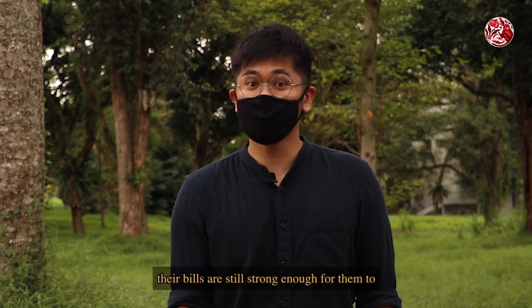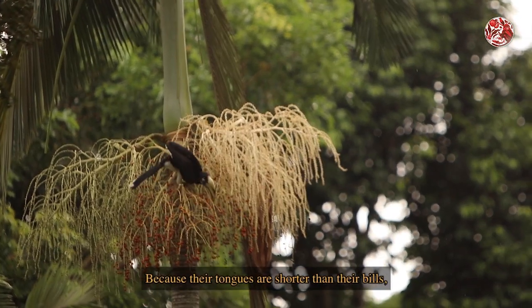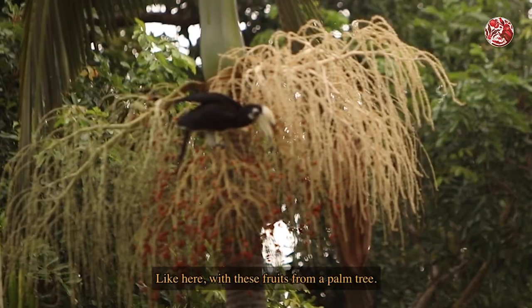Even then, the bills are still strong enough for them to eat through fruits like papayas and durians. Because their tongues are shorter than their bills, they need to knock their heads backwards to throw food in — like here, with these fruits from a palm tree.